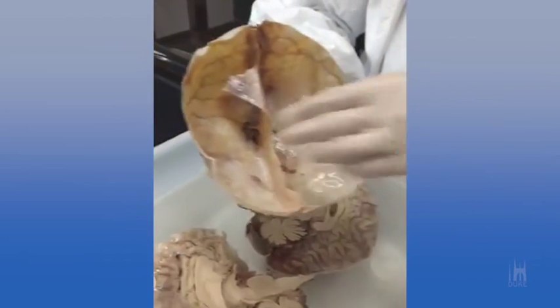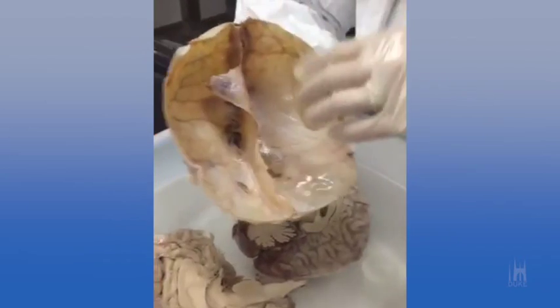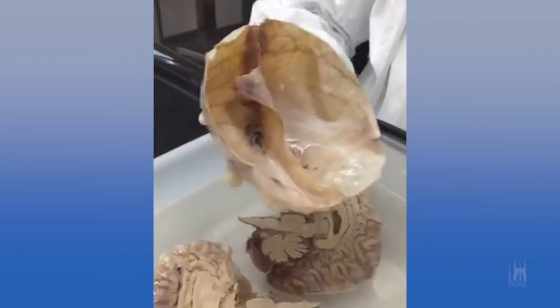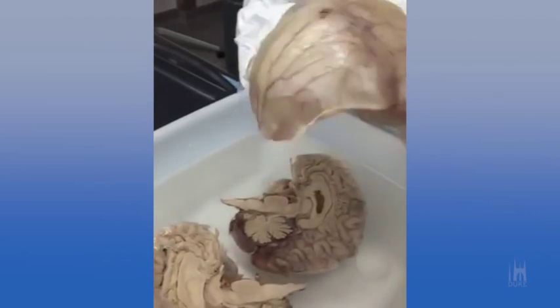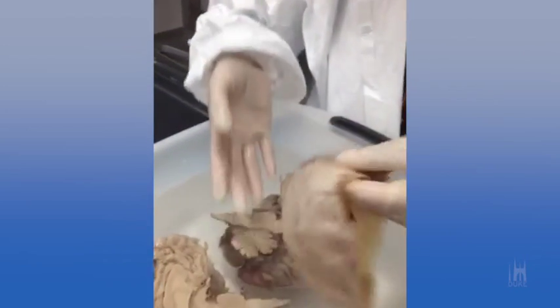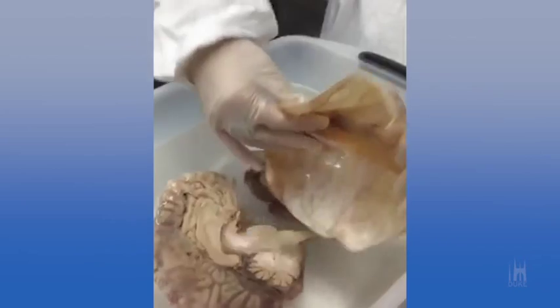Take a look at the inside — it separates and further protects the two hemispheres. Dura mater means, in English, 'tough mother.' So you have a layer of tough mother protecting your brain. Very cool.